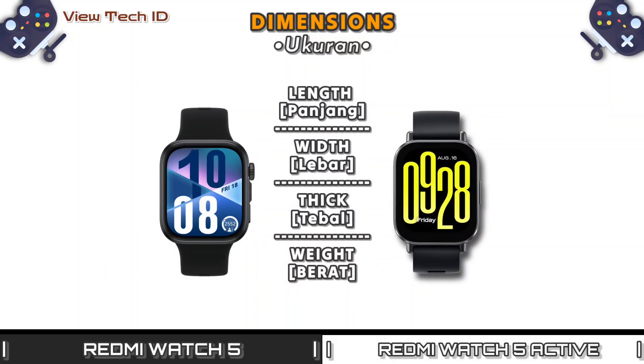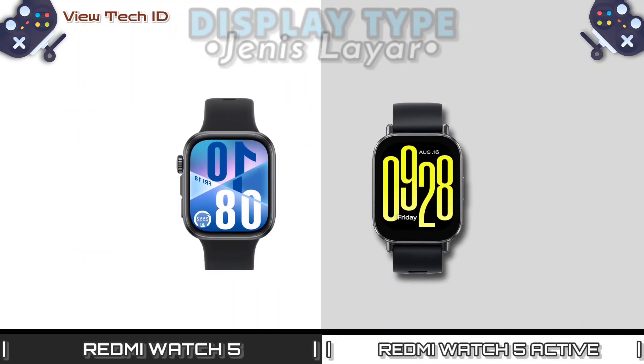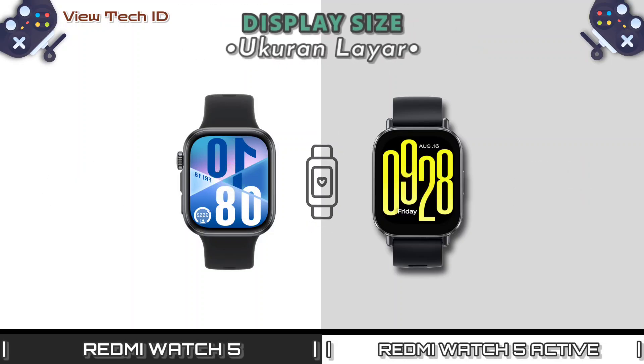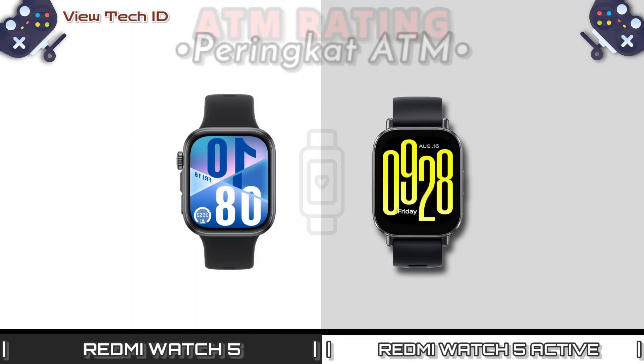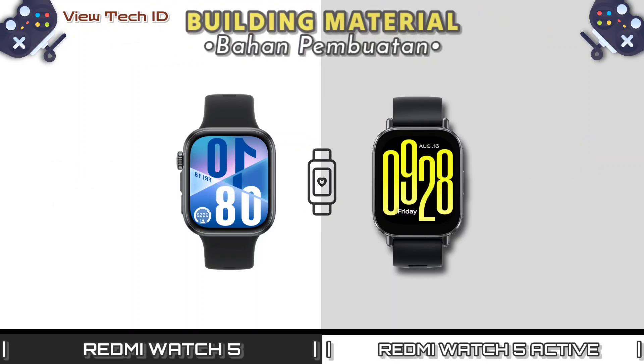Dimensions. Display type. Display size. ATM rating. Building material.